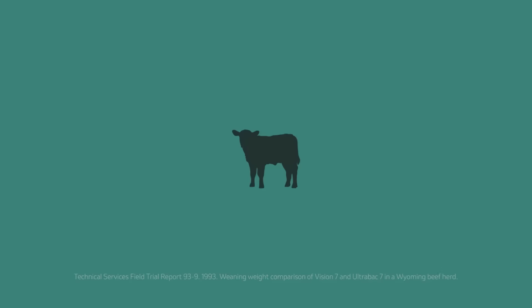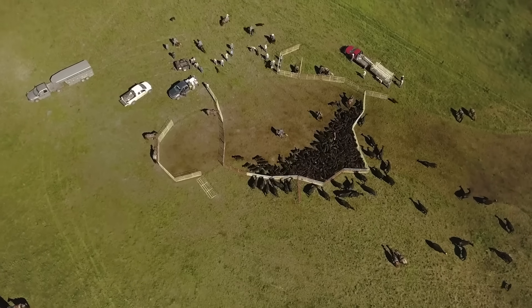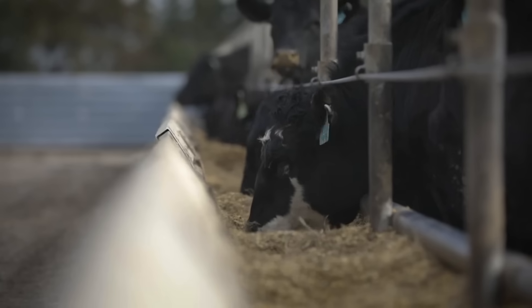It proved that the Vision-vaccinated calves in the spring weighed 14 pounds more in the fall. You take 14 pounds times 100, 200, 1,000 head of calves born that year — it's a lot of weight. And that's what the beef business is about, is selling beef. So I took that data back to our sales force, and now all of a sudden we had a winner.